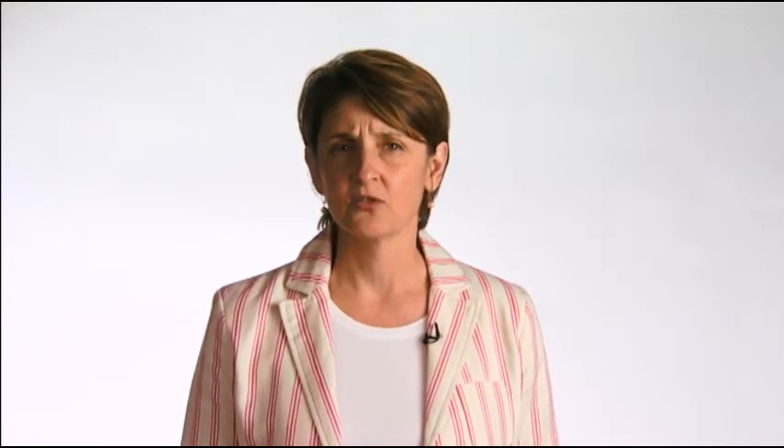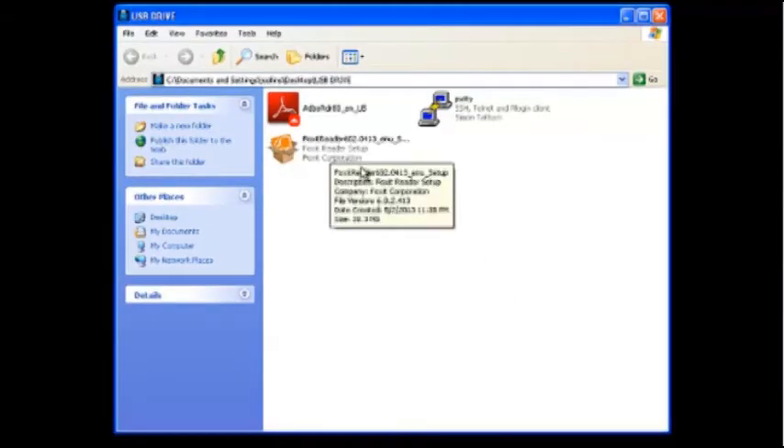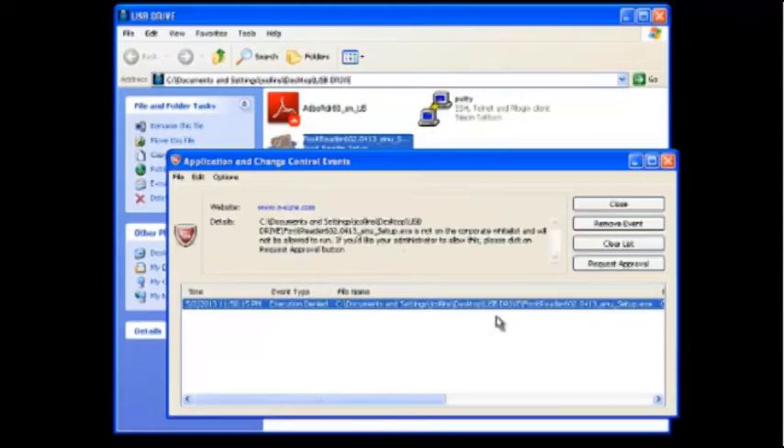Another enhancement we've brought through these suites is McAfee's updated application control. This capability provides dynamic whitelisting for laptops and desktops, reducing the chance of infection and disruption by limiting what can be installed on the system. If something can't execute on a system, it can't infect a system.